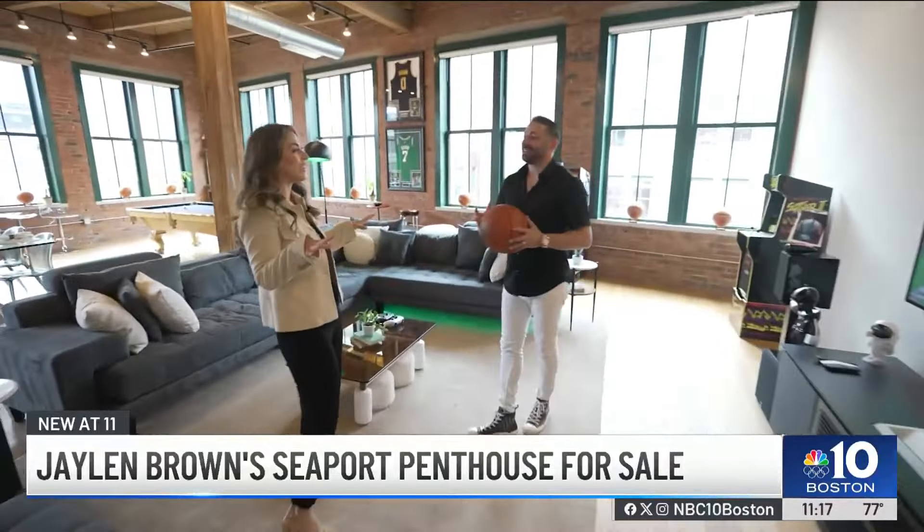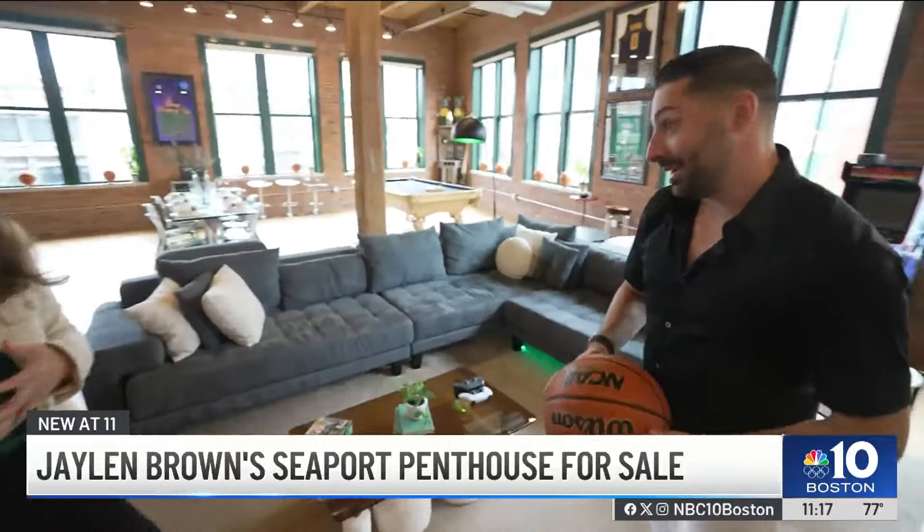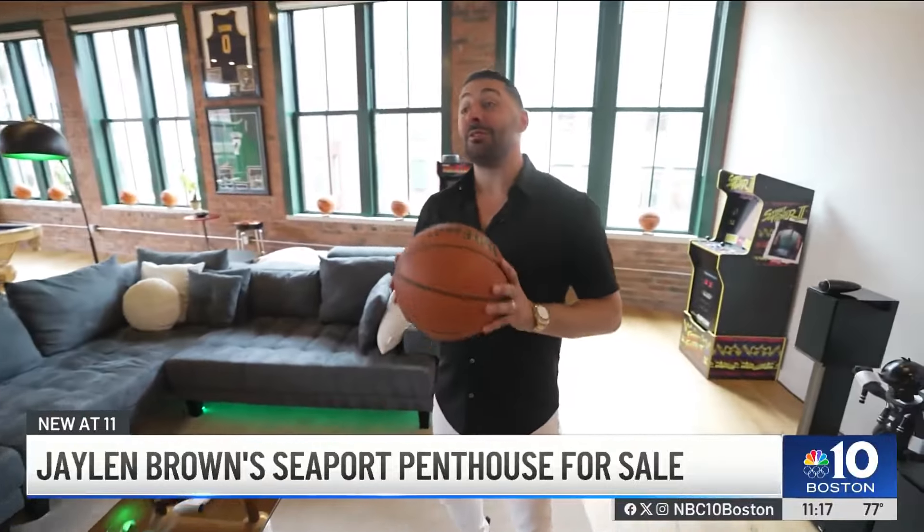So we know Jalen Brown is selling this — what can you tell us? His plan is to be a Celtic for a very long time, and he's not going anywhere. He'll be local still. JB isn't going anywhere — just maybe not in that same apartment. For those interested, the three-bedroom, two-and-a-half-bath luxury penthouse also has a special private entrance into the popular steakhouse Moo Seaport.